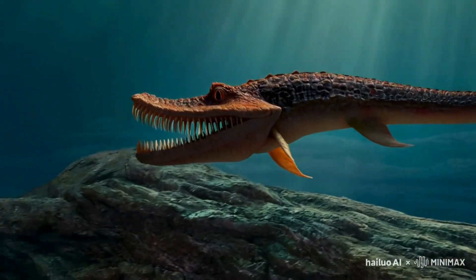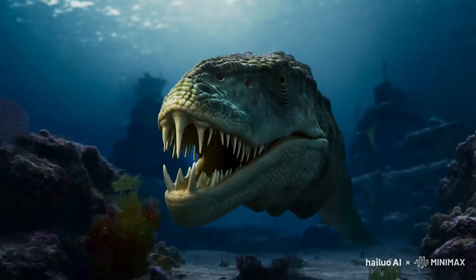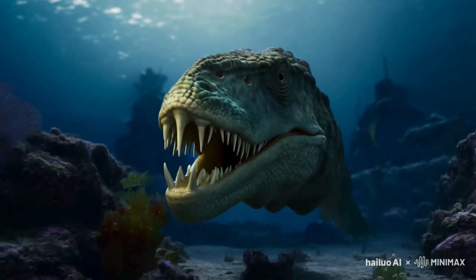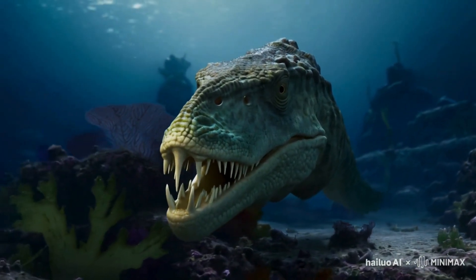Its spiral teeth are a rare adaptation that we don't see in any other known vertebrates. Despite its fearsome appearance, Helicoprion eventually went extinct around 250 million years ago, likely due to changes in the environment and competition with other marine predators.